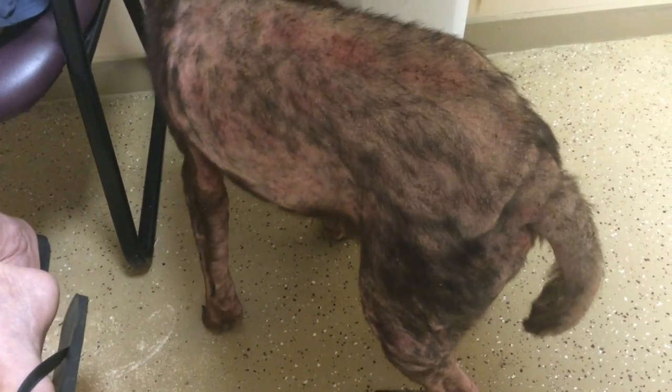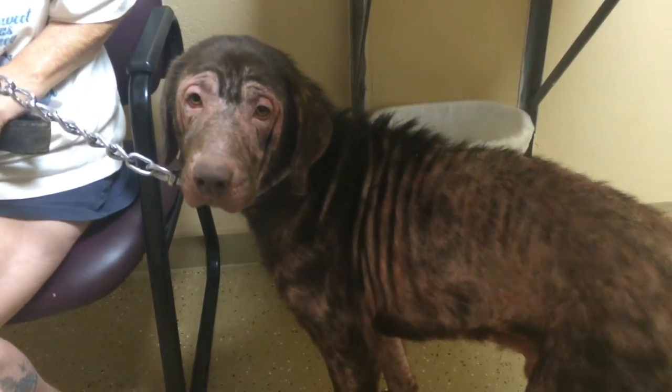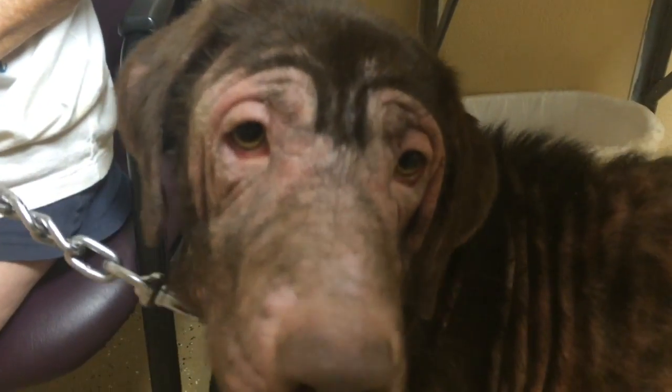At that point we'll decide whether or not he needs more treatment. We may want to try some bloodwork and other things, but for now this is pretty much what we're trying to figure out.